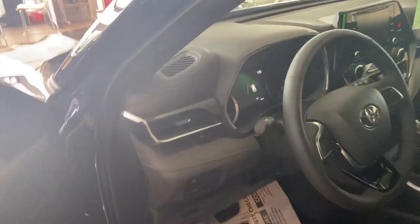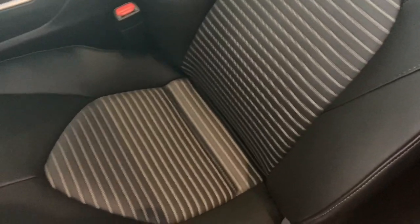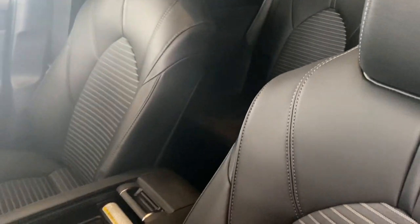It also has a 3.5 liter V6 engine. As we take a look inside, you can see the black interior color with the super cool design on the seats. This design is exclusive just to the XSE trim level — I personally think it's really cool.